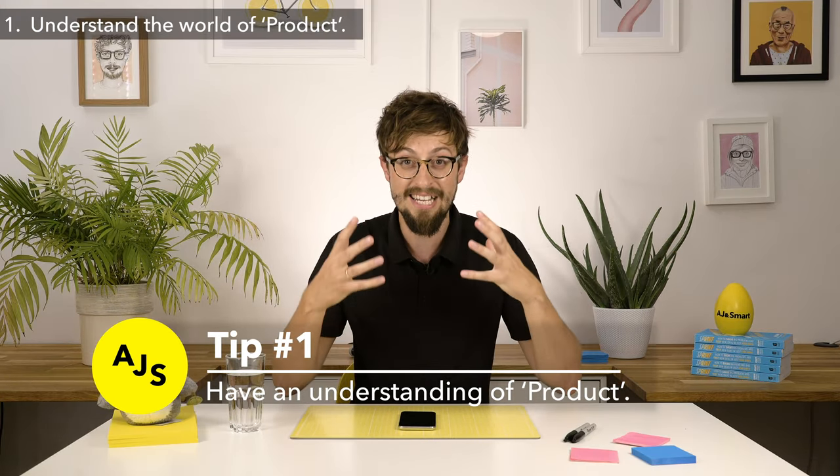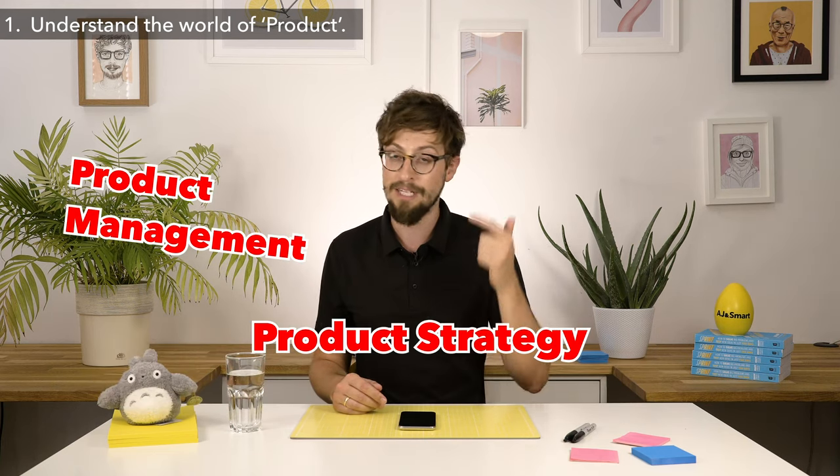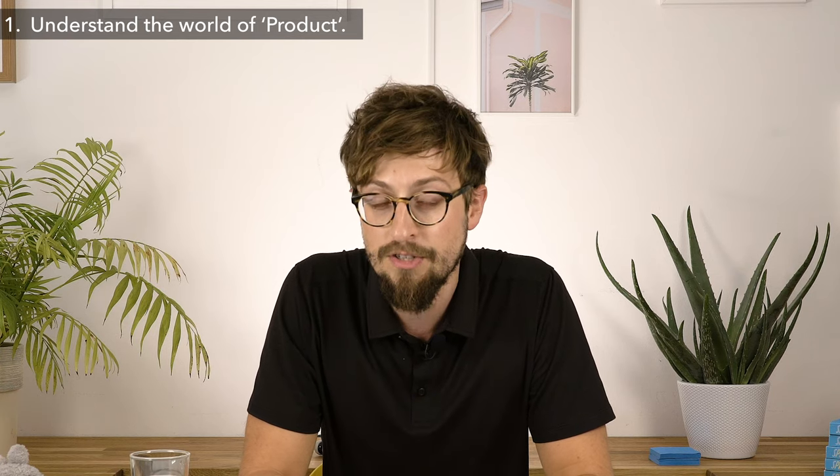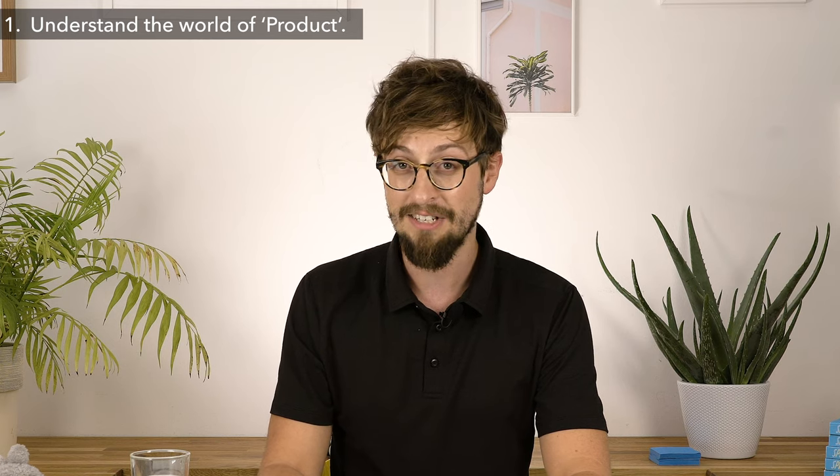Understand the world of product — and this means product management, product strategy, and product marketing. The questions you're going to be asked are going to be around these product topics, and if you only understand user-related things, you're going to be in trouble in an interview.